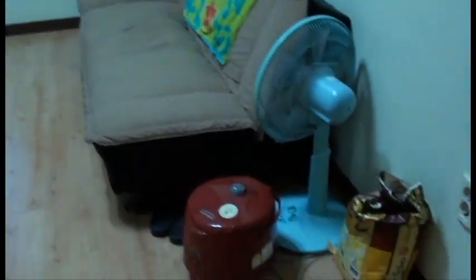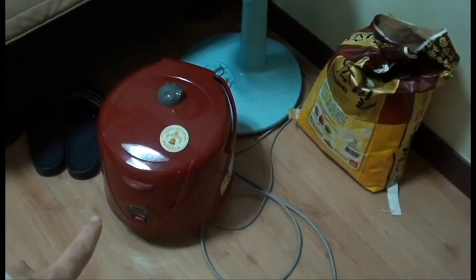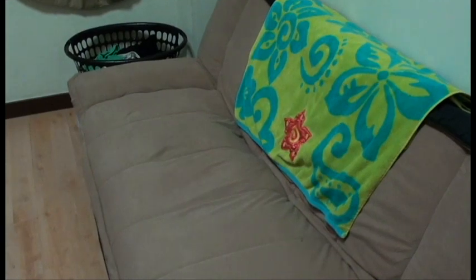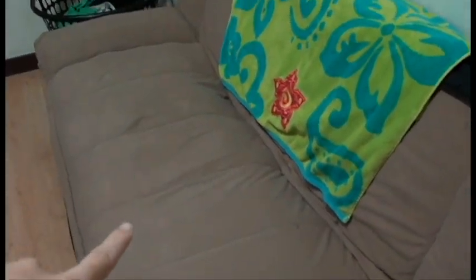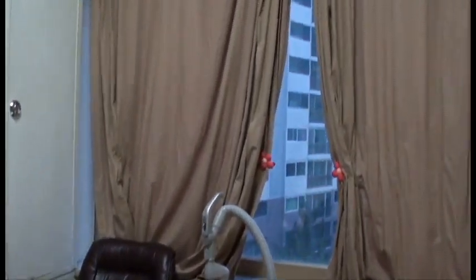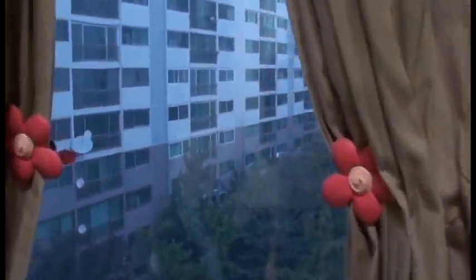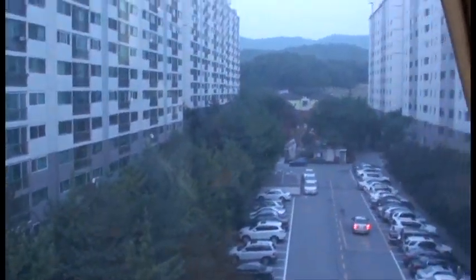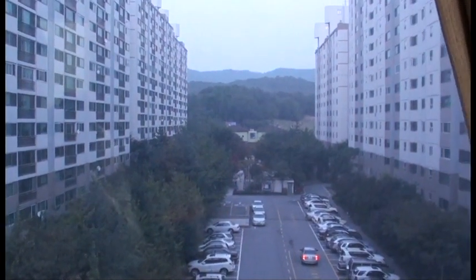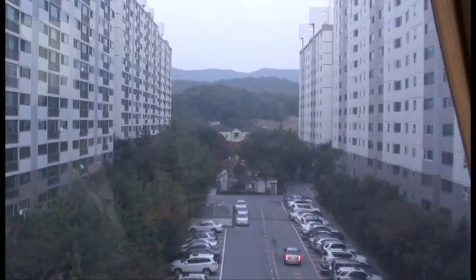Behind me is my rice cooker, provided by the school — it doesn't really work well. There's a futon sofa; sometimes I sleep here, but I have a bed upstairs. I have a really large window that overlooks apartment complexes and then a mountainous area in the back.